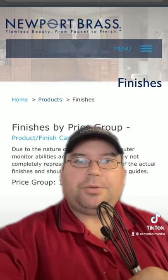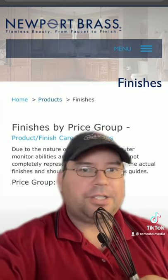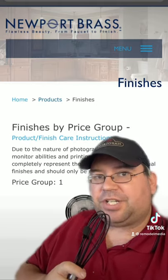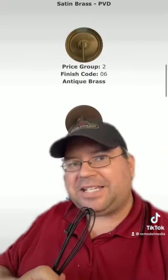Coming in at number two is Newport Brass, based in Santa Ana, California. All of their products are solid brass, ceramic disc, quarter turn — all that good stuff. And they have a lot of different finishes including an aged brass, a satin brass, and an antique brass among many others.